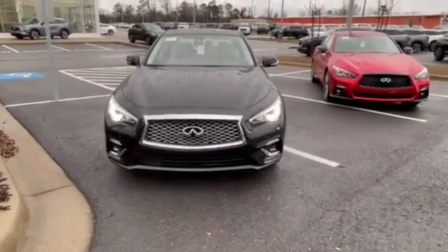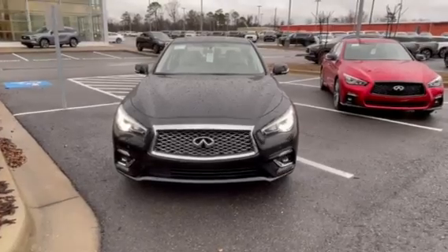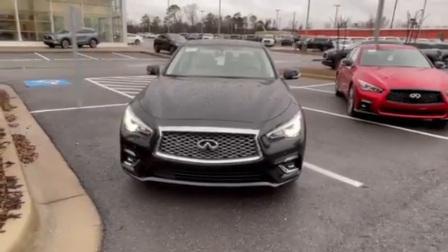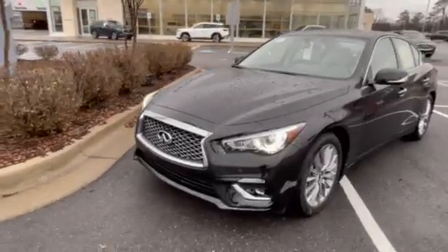This is Andrew with Everett Infinity. Here is the 2023 Q50 — this one's a Luxe rear-wheel drive. I'll give you a quick walk around.